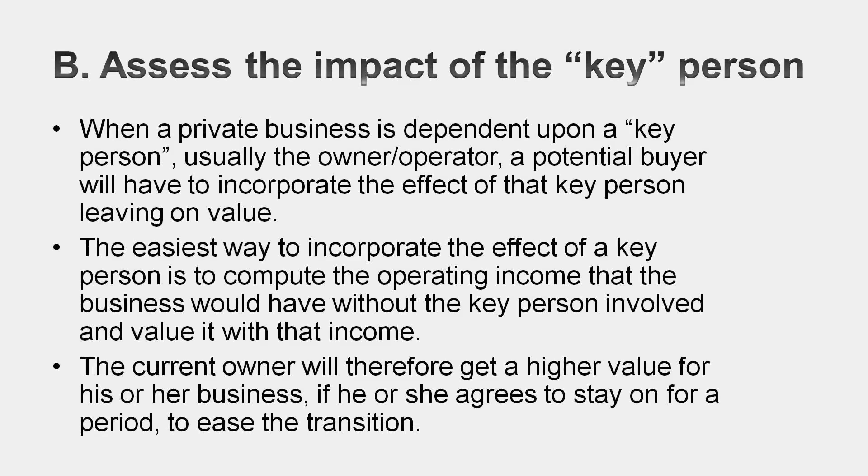Now let's address the key person issue. If you bought this business from the owner and the owner left, you might lose some revenue — some customers might leave. Use your common sense to make the best judgment you can. Ask yourself: if I bought this business and the founder were no longer there, how much would my revenues drop? How much would my operating income drop? Value the business using that lower operating income, then use it as a bargaining chip. Go to the owner and offer that amount as a value. Tell him or her why you're paying a low value, and maybe negotiate so the owner stays on for a few years and arranges a transition where you don't have as big a drop in operating income.